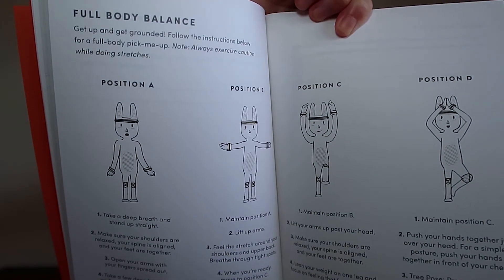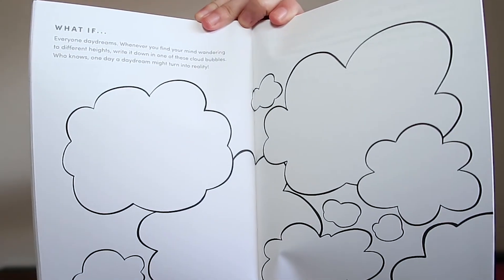Skipping to the middle, they have something called 'full body balance — get up and get grounded, follow the instructions below for a full body pick-me-up.' Towards the end there are pages that are kind of blank and you fill them in yourself — there's an adventure itinerary that's completely blank, and a 'what if' page with little thought bubbles. I think it'll be cool and fun and it will be like a calming way to relax. Sometimes people don't just want to write — they want to color or something. I'm an adult who likes to do fun things even if they seem childish, and I really am excited for this.